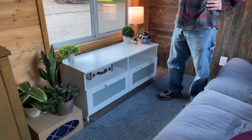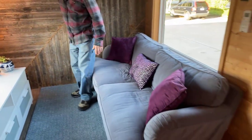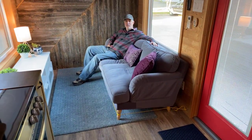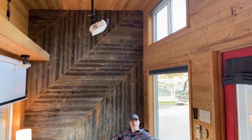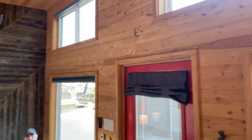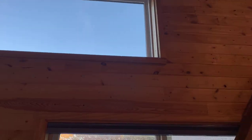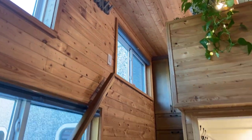Lots of space here in the living room. Full-size sofa — you could do a sleeper sofa if you wanted, there's plenty of room. Plenty of room for lounging. Picture windows, and then we've got clerestory windows on this side, which all have blackout shades with a remote for those hard-to-reach ones.